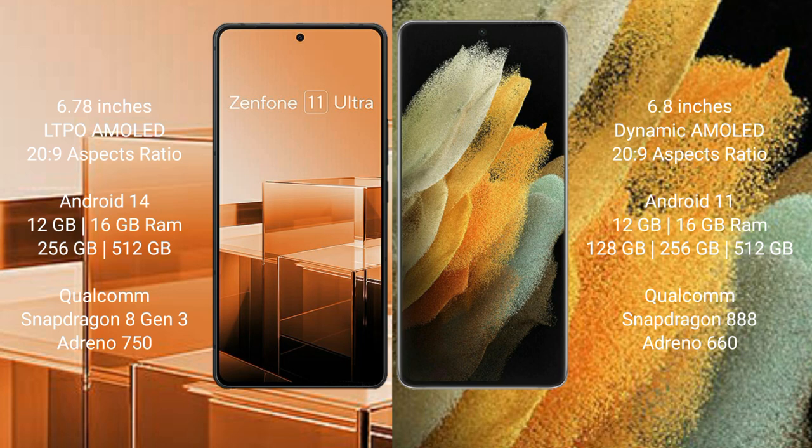Asus Zenfone 11 Ultra runs on the Android 14 operating system. Samsung Galaxy S21 Ultra runs on the Android 11 operating system.